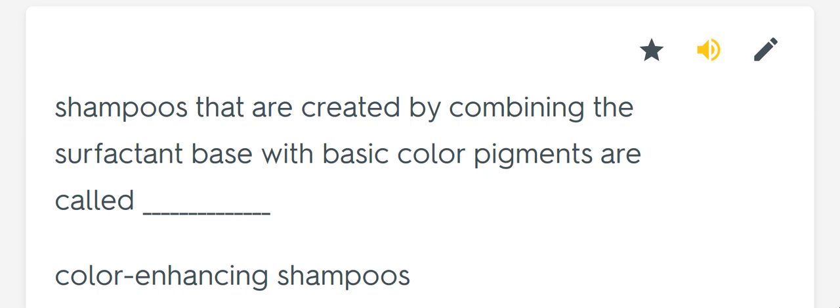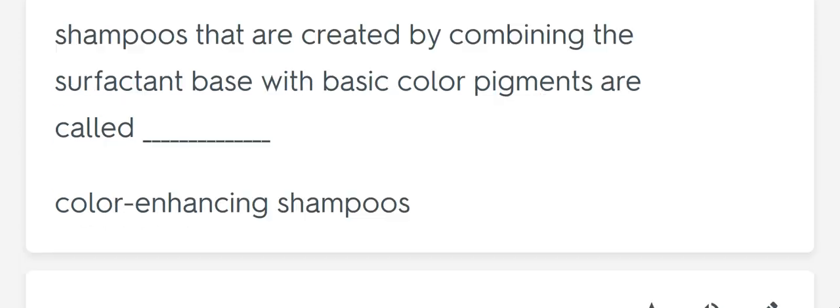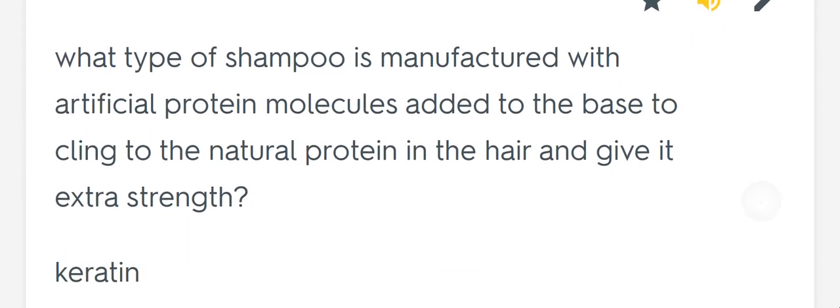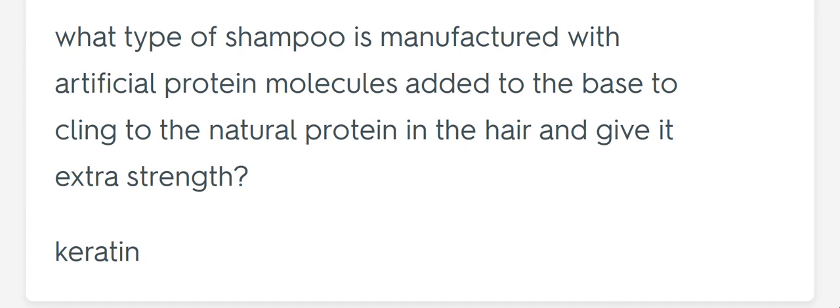Shampoos that are created by combining the surfactant base with basic color pigments are called blank. Color enhancing shampoos. What type of shampoo is manufactured with artificial protein molecules added to the base to cling to the natural protein in the hair and give it extra strength? Keratin.